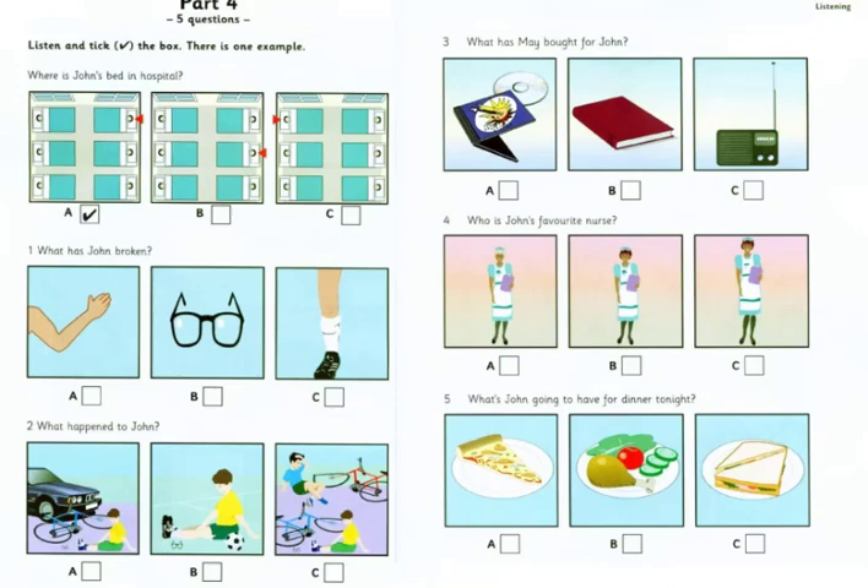Part 4. Where is John's bed in hospital? Excuse me, Doctor. I've come to visit John. Where is he, please? Oh, yes. John's bed is at the end, on the right, next to the window. Can you see the tick? Now you listen and tick the box.